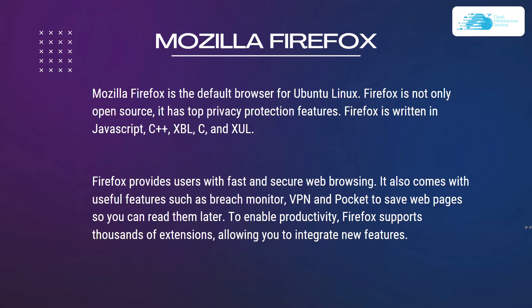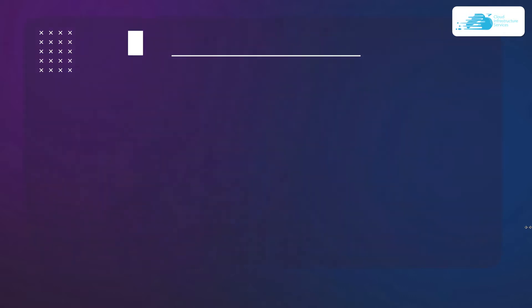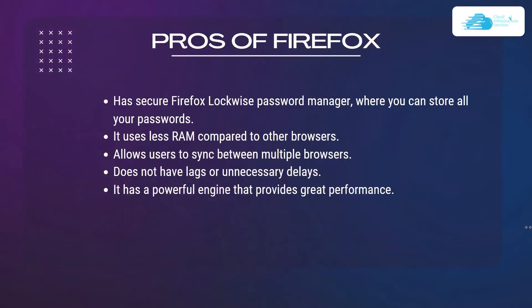To enable productivity, Firefox supports thousands of extensions. Some of the pros of Firefox are that it has a secure Firefox Lockwise password manager, it uses less RAM compared to other browsers, allows users to sync between multiple devices, does not have lags or unnecessary delays, and has a powerful engine that provides great performance.